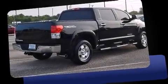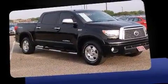Take command of the road in the 2012 Toyota Tundra. With fewer than 45,000 miles on the odometer, this is a technologically advanced vehicle for the sport-inclined driving enthusiast.